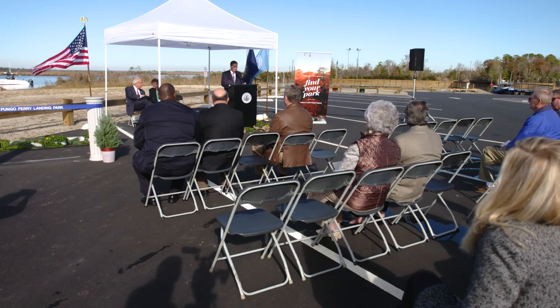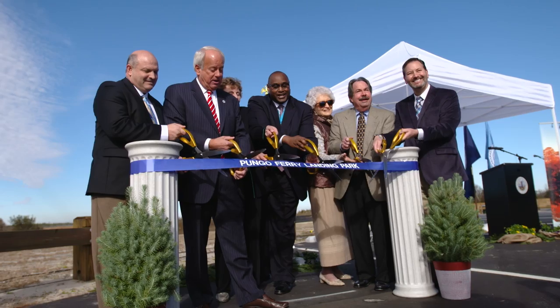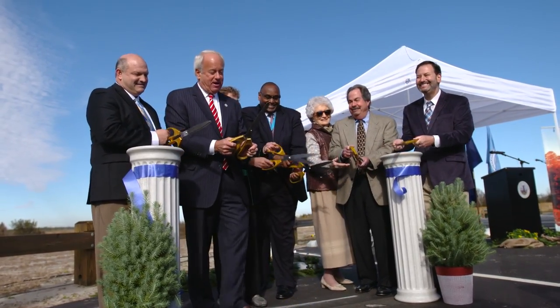Pungo Ferry Landing Park is a new 20-acre park. The property was purchased back in November of 2015 using funds from our Open Space Acquisition Fund and our Agricultural Reserve Fund.